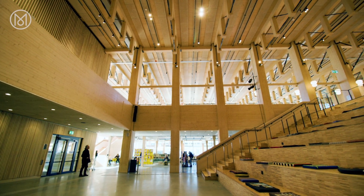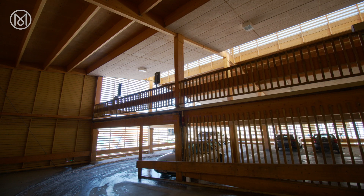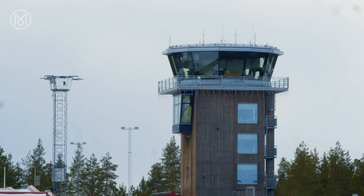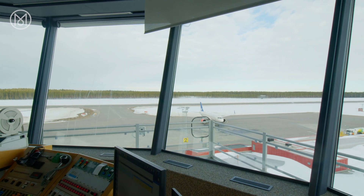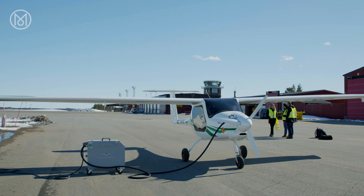High-end wooden architecture dots Skellefteå's streets and buildings, as well as its car parks, bridges, and even its air traffic control tower. It's here at the airport you can spot another eco-credential: the infrastructure for electric flights.